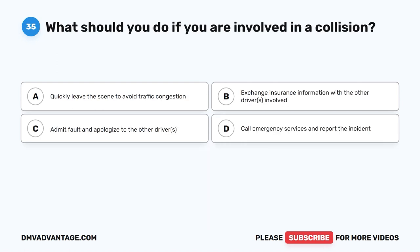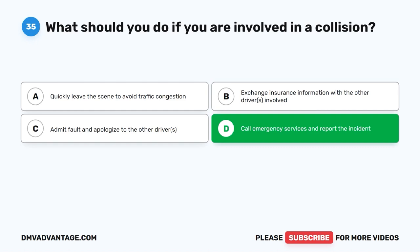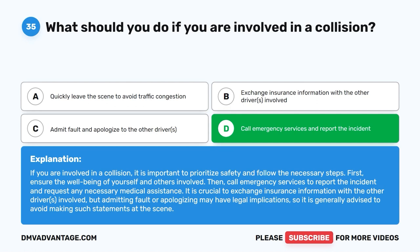Question 35: What should you do if you are involved in a collision? A. Quickly leave the scene to avoid traffic congestion. B. Exchange insurance information with the other drivers involved. C. Admit fault and apologize to the other driver. D. Call emergency services and report the incident. The correct answer is D. Prioritize safety and follow the necessary steps: ensure the well-being of yourself and others, then call emergency services to report the incident and request medical assistance. Exchange insurance information with the other driver, but avoid admitting fault or apologizing as this may have legal implications.